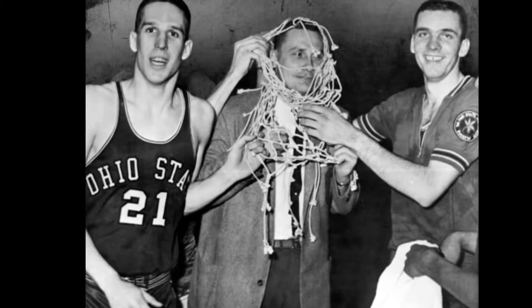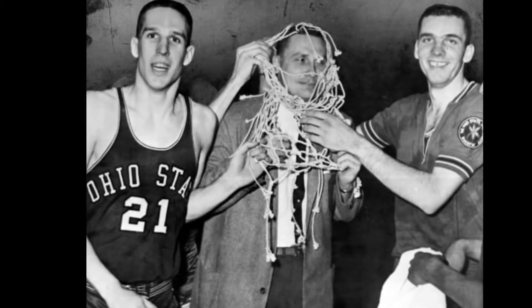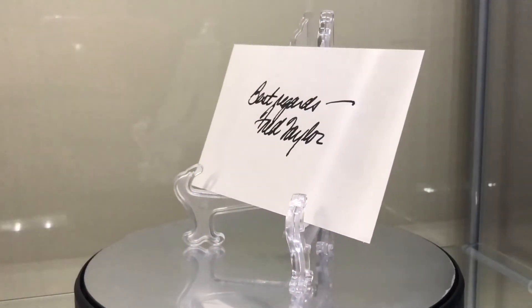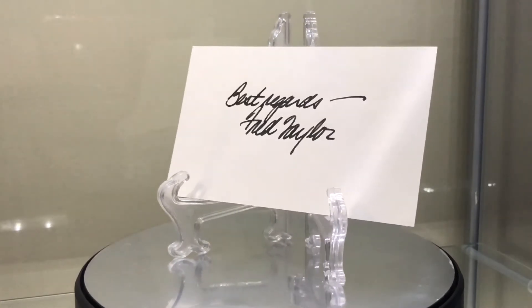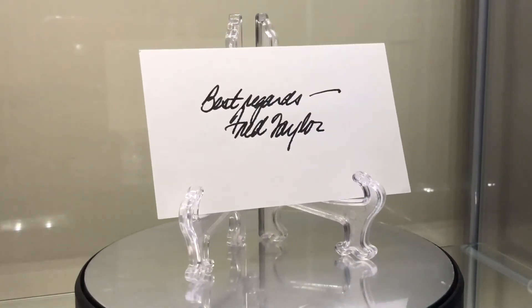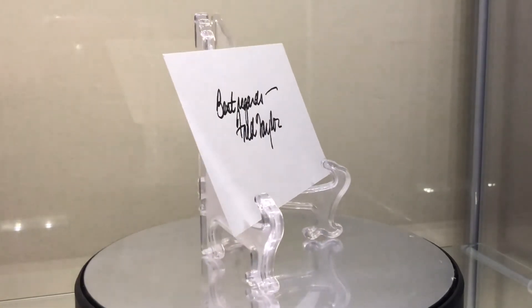Next one, Fred Taylor — not as hard to get. 1924 to 2002. Class of '86, coach. Ohio State coach from 1959 to 1976. 1960 NCAA champ, two-time finalist, 297 career wins. Coached Jerry Lucas, John Havlicek, and Bobby Knight. Again, an index card.